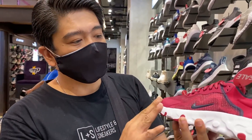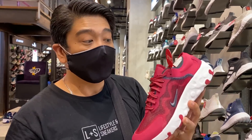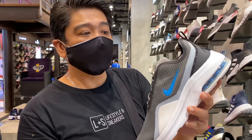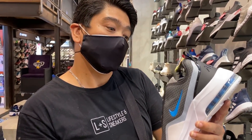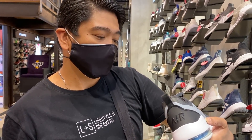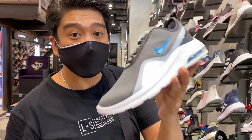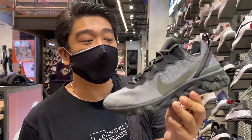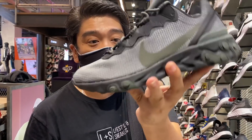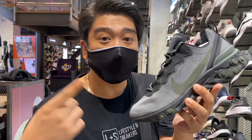This Nike Renew maroon colorway is also at 50% off — now at 2,097 pesos. Over here we have the Air Max Motion, I think at 40% off — now at 2,697 pesos. Over here we have the Nike Element React 55, now on sale at 4,047 pesos only.